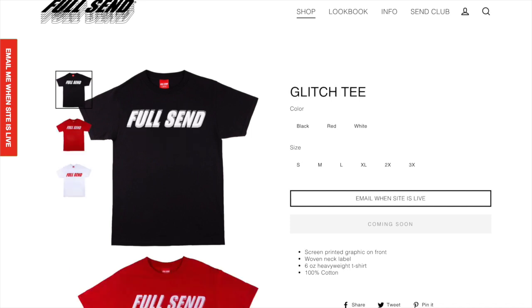Next up we got the Full Send glitch tee. This one is just pretty simple — it's just a Full Send logo with like a glitch effect. It's more for people who just want to wear Full Send stuff but don't really like the designs and just really like the logo.